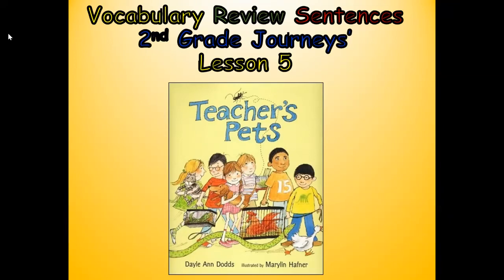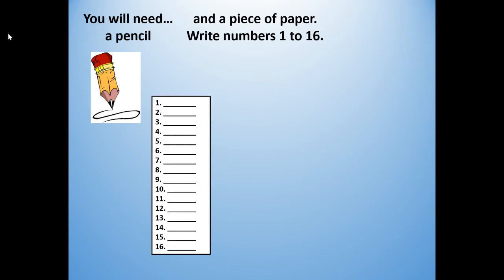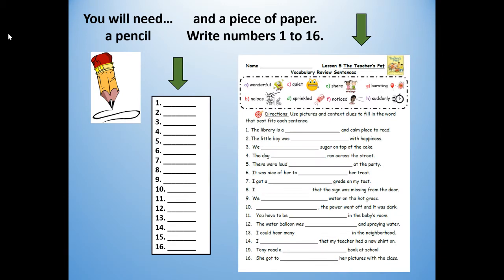Hi boys and girls, this is Mrs. Pearson, your elementary ELL teacher. Today we're going to do the vocabulary review sentences for second grade Journeys lesson five. Our anchor text is Teacher's Pets. For this lesson you will need a pencil and a piece of paper and you're going to write your numbers one to sixteen, or if your teacher is giving you this worksheet, get your worksheet. It has the same numbers one through sixteen but it has the sentences on it. If you need to push pause, get your pencil and your paper and you'll be ready to go.